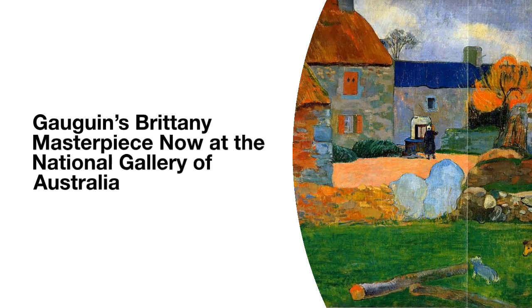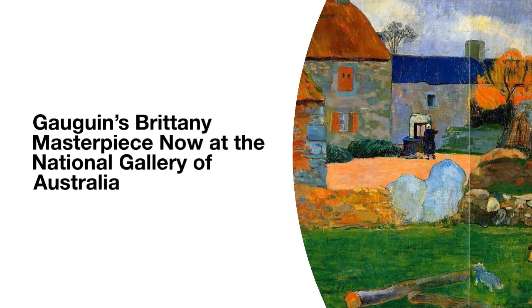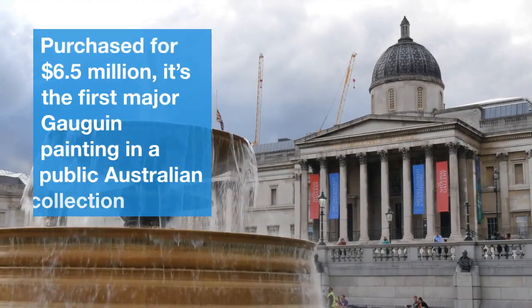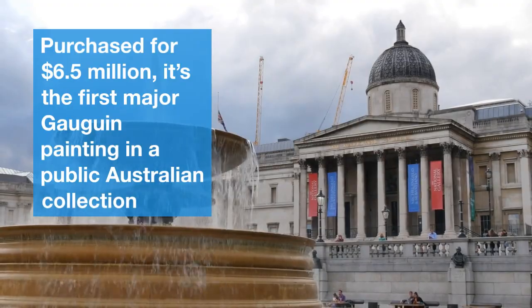The National Gallery of Australia has made history by acquiring the Blue Roof or Farm at Lepuldu by Paul Gauguin. Purchased for $6.5 million, it's the first major Gauguin painting in a public Australian collection.